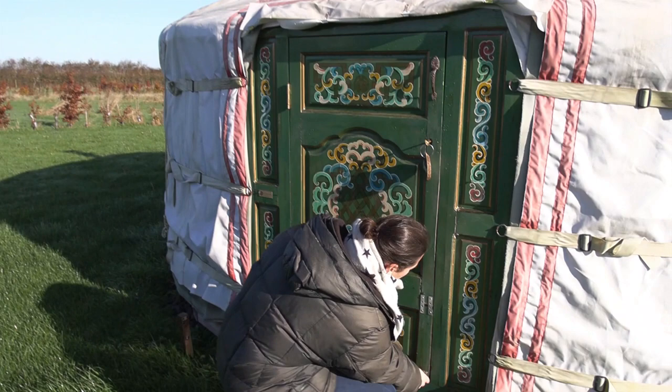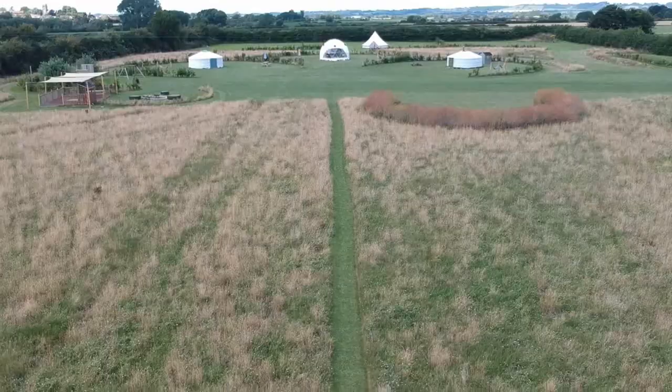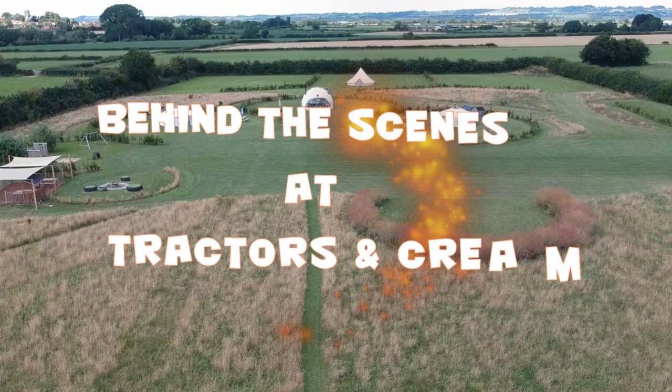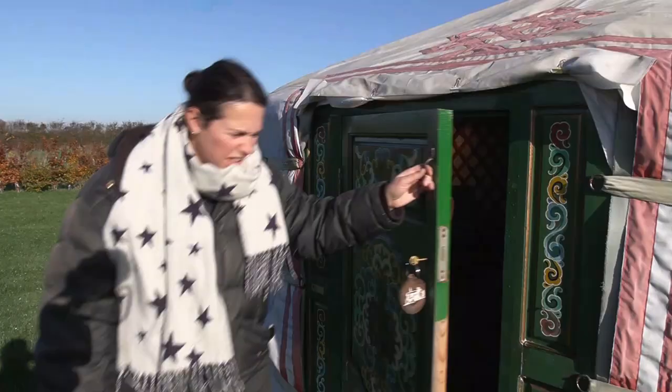I can't even get in — the doors have swollen up. This is the problem with this wood. I don't know how we're going to get in here. Okay, we're in.